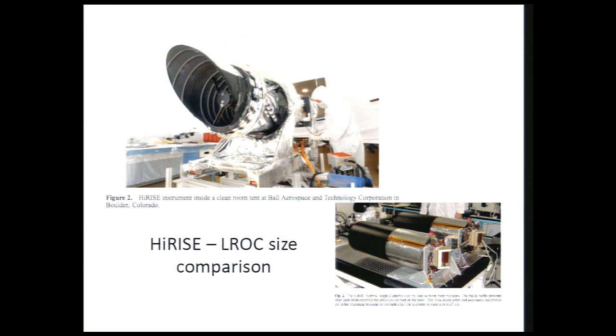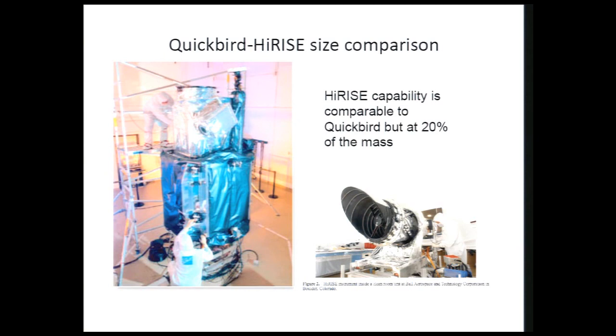HiRISE looks big here. The HiRISE telescope is the largest telescope sent to another planet — it has a half-meter primary mirror, which for perspective is smaller than the tertiary mirror of JWST. But you don't get to send your big telescopes to other planets. HiRISE is actually substantially lightweighted compared to its predecessor.